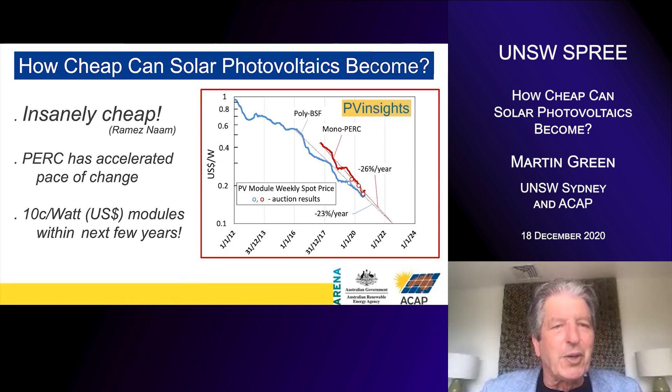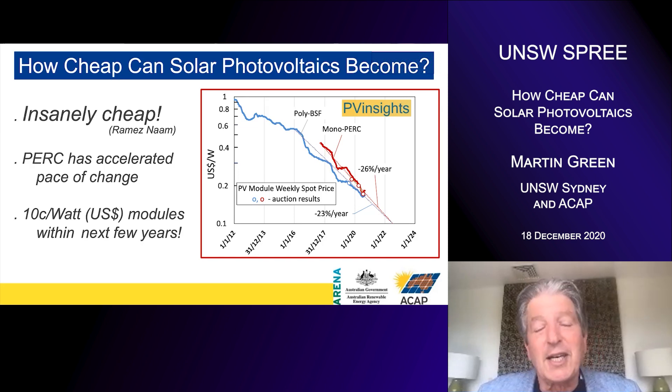So to answer my question — how cheap can solar photovoltaics become? I like the descriptor by Ramez Naam: insanely cheap. We've already got at least one more halving in cost in sight over the next three years, and maybe another one after that. The uptake of PERC, as the inventor of it I'm very proud to say, has accelerated this pace of change. If you extend this generalized Moore's Law plot over the next few years, we're going to hit 10 cents a watt sometime around 2023. Thanks very much for your attention — it's been a pleasure preparing and giving this presentation.